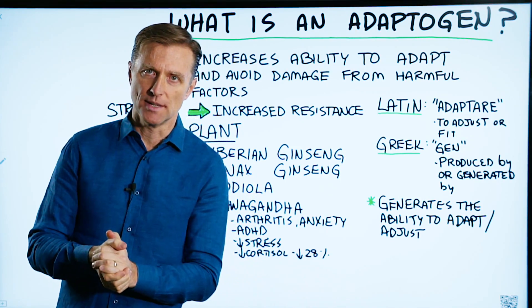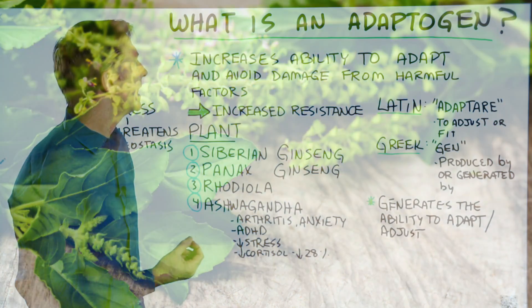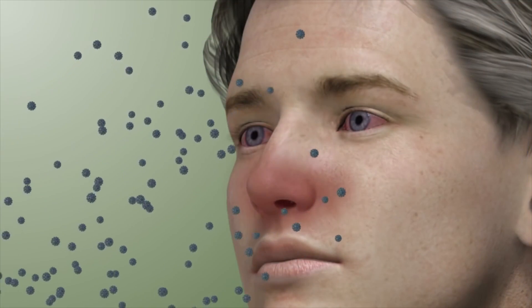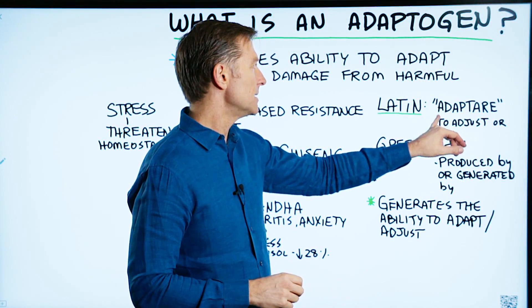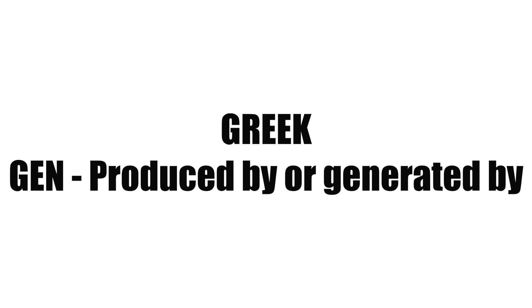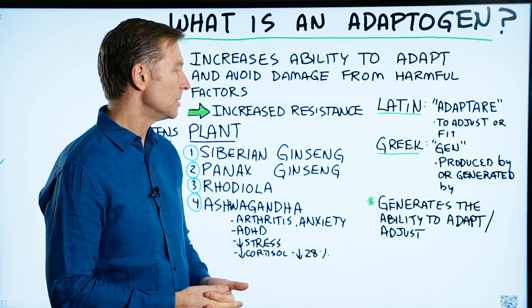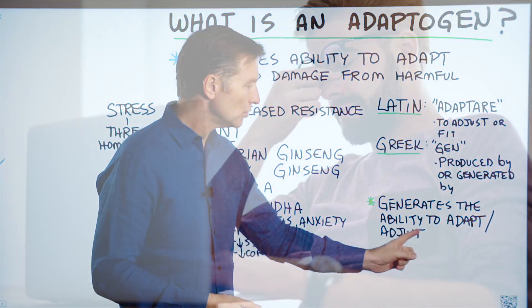So what is an adaptogen? An adaptogen is usually some plant or herb that increases the ability to adapt and avoid damage from harmful factors. The Latin word for adaptogen is adaptare, which means to adjust or fit. And the Greek word for gen means produced by or generated by. So an adaptogen generates the ability to adapt or adjust to stress.